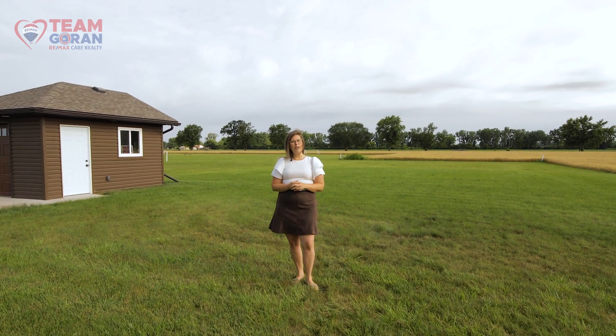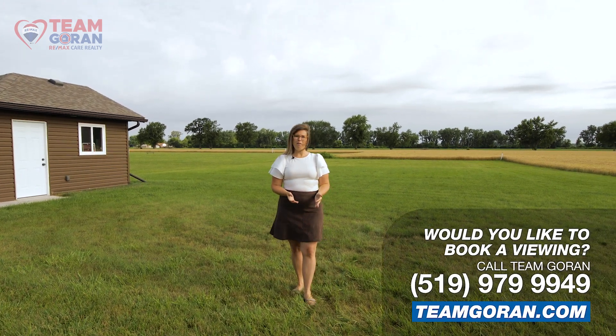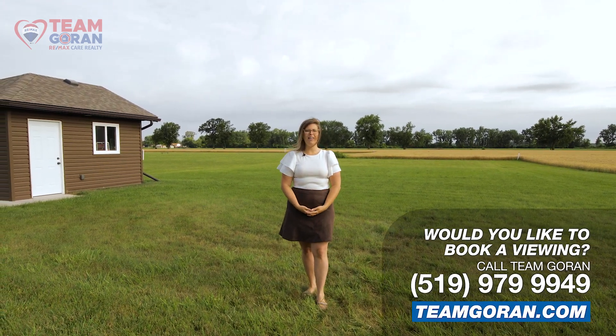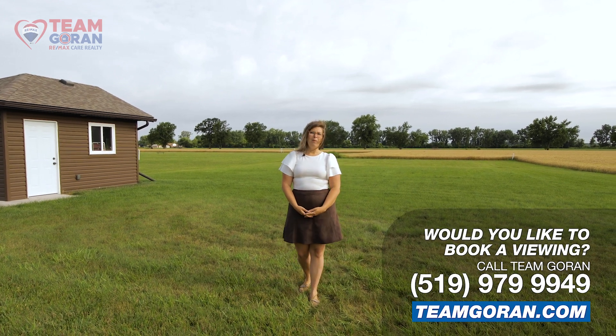You could also sit on your patio and watch the sunset. For your own personal tour, call us at 519-979-9949 or visit us at TeamGoran.com. We look forward to hearing from you.